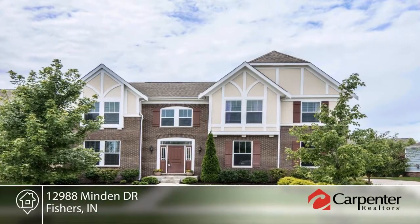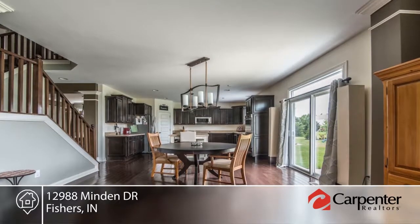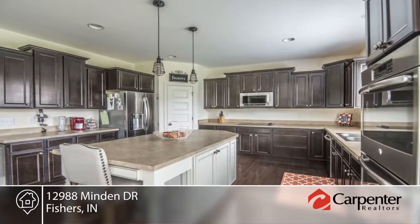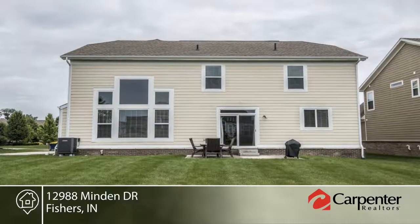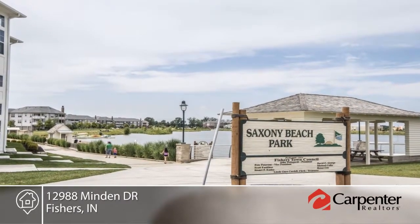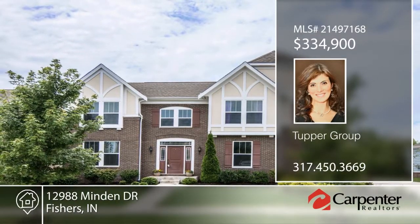Don't miss this amazing opportunity to own a beautiful and comfortable four-bedroom, two-and-a-half bath in popular Saxony. This home features over 3,000 square feet of finished living space on the first and second floors, plus an unfinished basement that has been plumbed for a bath and a wet bar. You will enjoy this move-in-ready home with neutral colors, plenty of natural light, and easy access to the interstate and Hamilton Town Center. This neighborhood offers a beautiful outdoor area with a pool, playground, and beach park. Make it yours with a call to the Tupper Group.